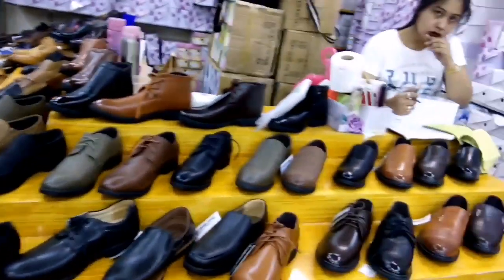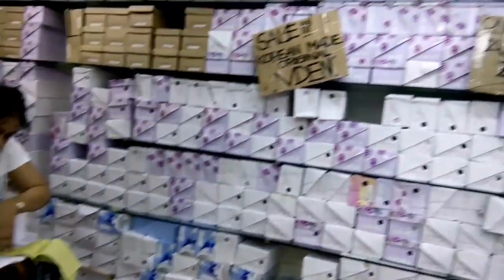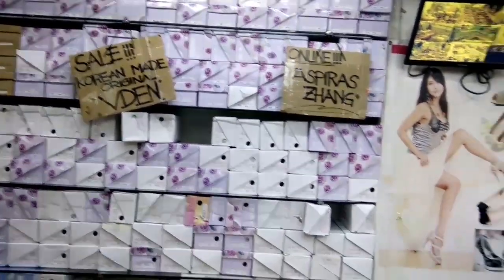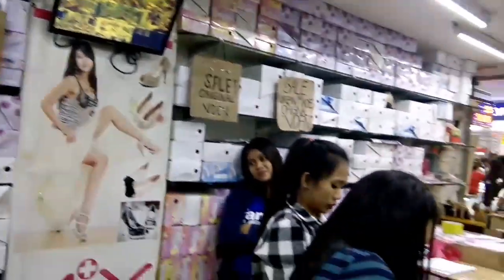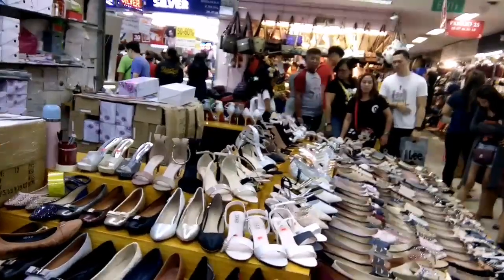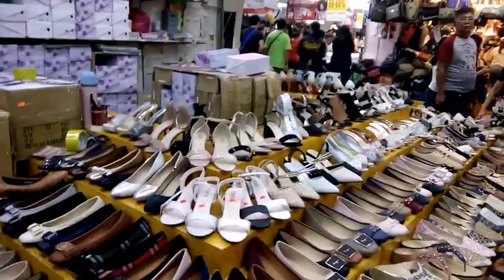Same pasilyo rin siya. Meron silang sale — Korean made, original. Same pasilyo din siya, pasilyo 2S13, 2S18.